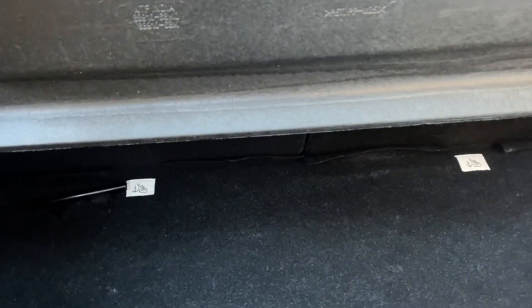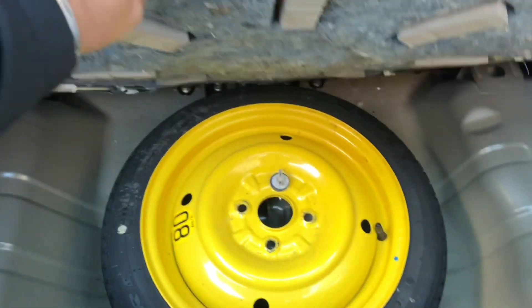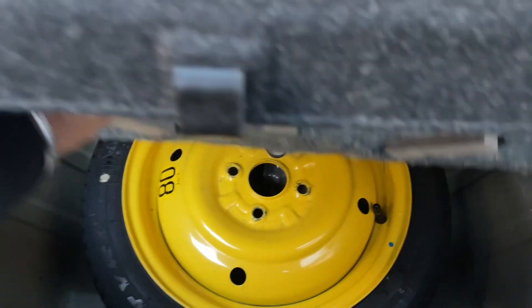Overall, really nice condition. Just showing the boot as well — for the size of the car it's actually quite generous; you can get a few shopping bags in there. There is also a spare wheel at the back.